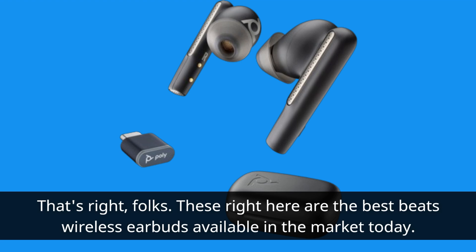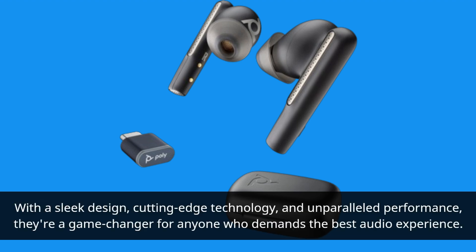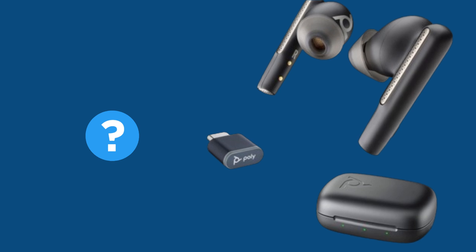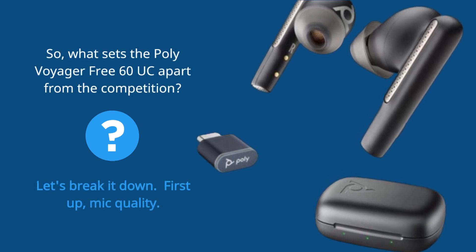These right here are the best Beats wireless earbuds available in the market today. With a sleek design, cutting-edge technology, and unparalleled performance, they're a game-changer for anyone who demands the best audio experience. So, what sets the Poly Voyager 360UC apart from the competition? Let's break it down.